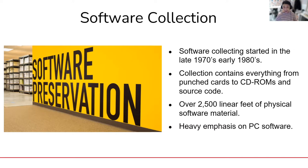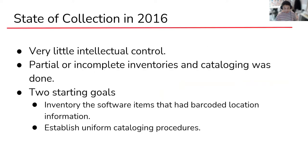Our biggest limitation for software preservation work is really our limited resources — monetarily, in terms of people, and in terms of time. When I started in 2016, there was very little intellectual control over the software collection. Having so little intellectual control made it very difficult to do any work such as disk imaging or emulation. This meant that our biggest priority was just sorting all of that out. There were attempts by other archivists in the past to inventory and catalog our software objects, but those efforts were not done either consistently or completely — not the fault of the archivists at all. Gaining control of over 2,500 linear feet is a massive effort.